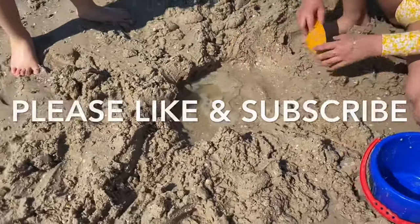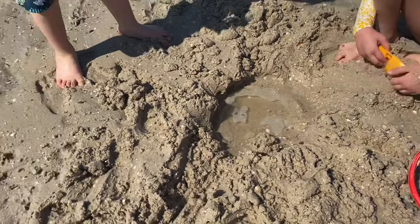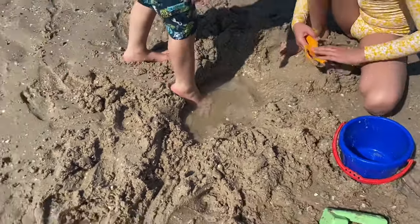What are we doing today? What are you building? We're trying to make a pool in the sand. A pool in the sand at the beach? Woah.